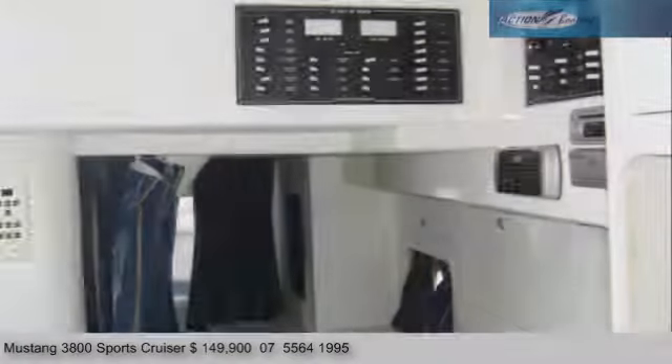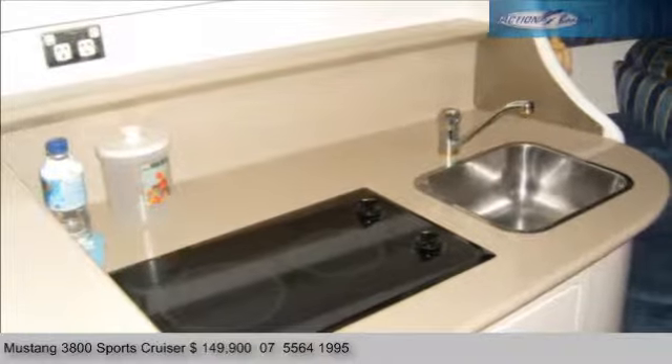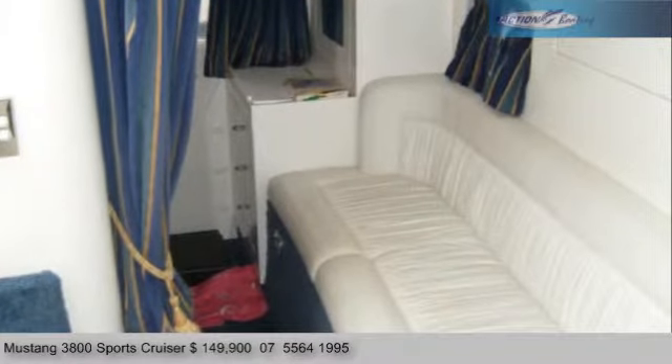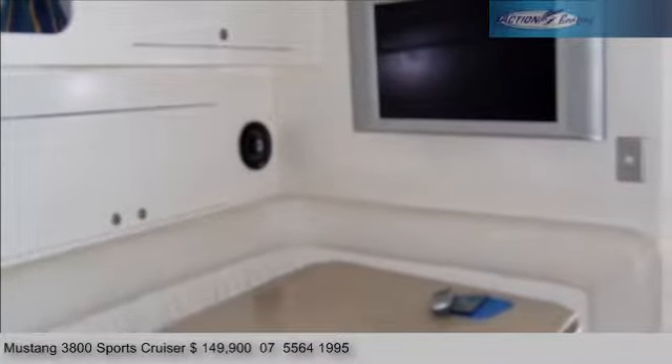Downstairs there's plenty of appointments too — easy access 12 and 24 volt, large galley, large saloon, large V-berths, and even the famous Mustang rear aft cabin with separate lounge. This really is an easy access full family cruiser, air conditioned with genset.